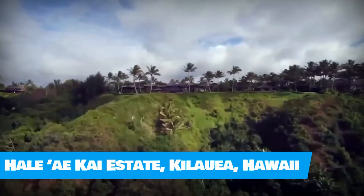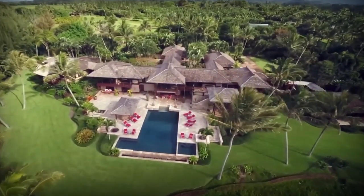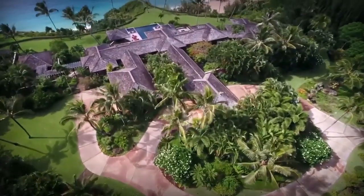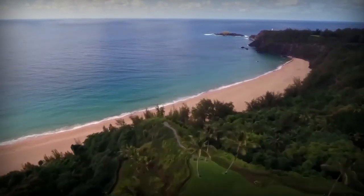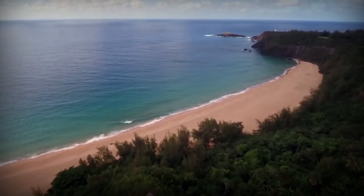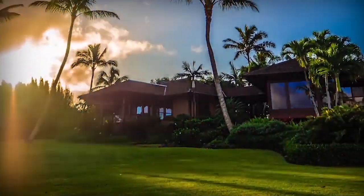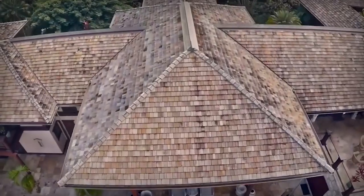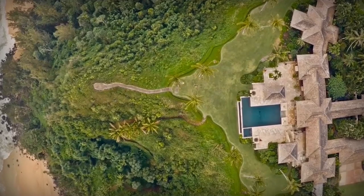Hawaii's most expensive house is a $70 million compound on Kauai's north shore, and it comes with its own secret beach. The 15-acre waterfront property is made up of Balinese-style pavilions on a bluff overlooking the Pacific Ocean and Kilauea Lighthouse. Private steps lead to the secret sugary beachfront where residents and guests can sunbathe or swim. The property comes with one main house, two guest pavilions, and a caretaker's residence.